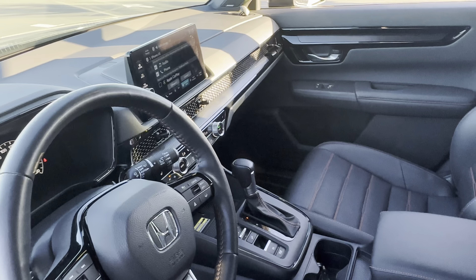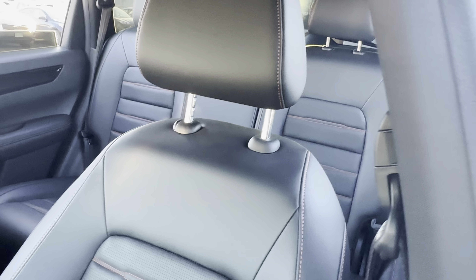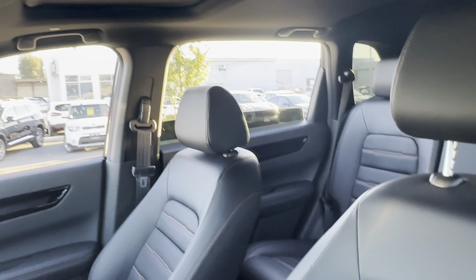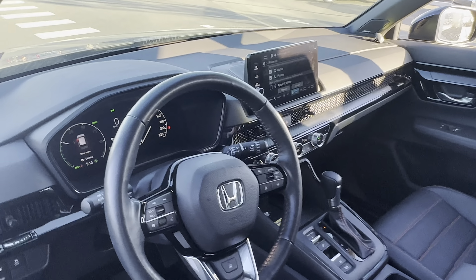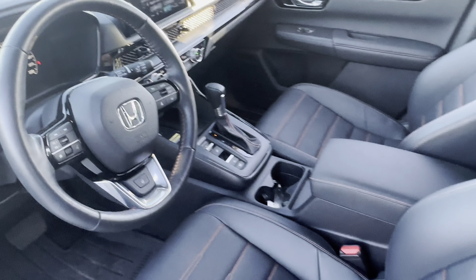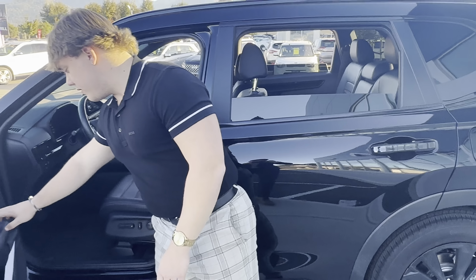You get power adjustable seats, leatherette seating, heated seats, heated steering wheel, Apple CarPlay, Android Auto, and a full 360-degree camera. Look right above you and you also get a sunroof. The previous owner did install roof racks on top, so this one definitely comes with a lot of features you'd find in every brand new vehicle.